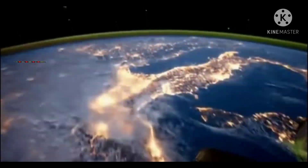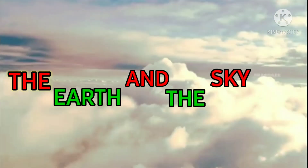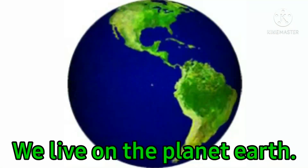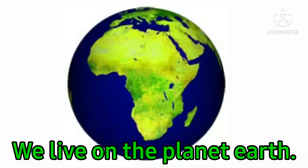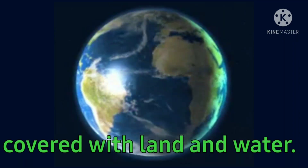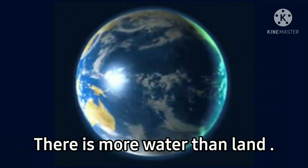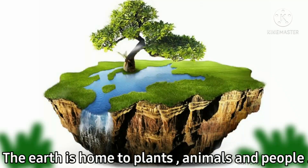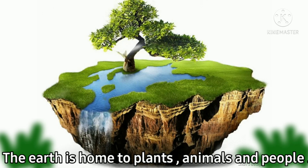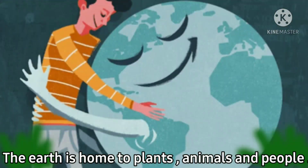Hello children, in this video we will learn about the earth and the sky. We live on the planet earth. It is round in shape and covered with land and water. There is more water than land. The earth is home to plants, animals and people.